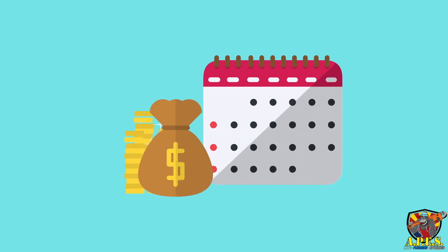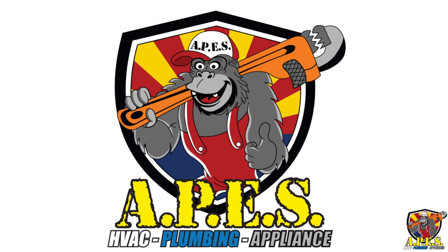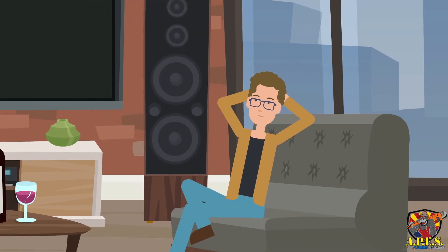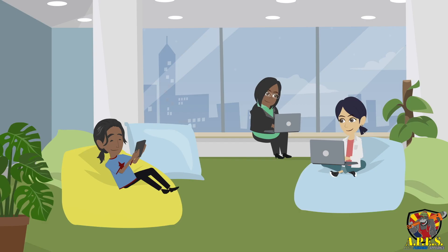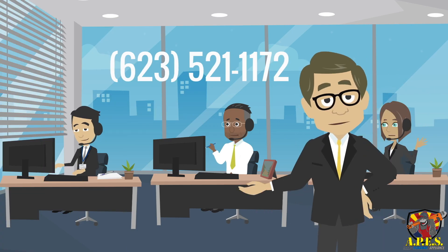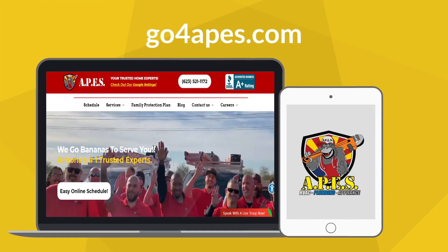The money saved and year-long comfort received that comes with a new high SEER rated AC unit is what makes the Apes team so excited to provide them to our customers. We want you on the most efficient system so that you can save yourself the most money and comfort in the long run. Call us at 623-521-1172 or chat with us on Go4Apes.com to find out if it's time to upgrade or clean your AC unit.